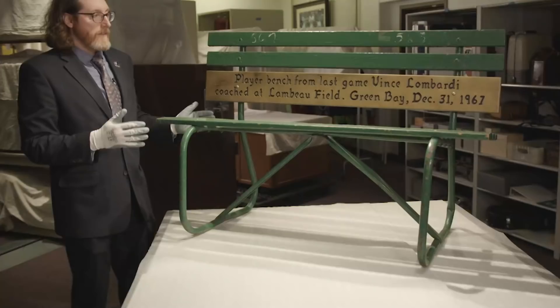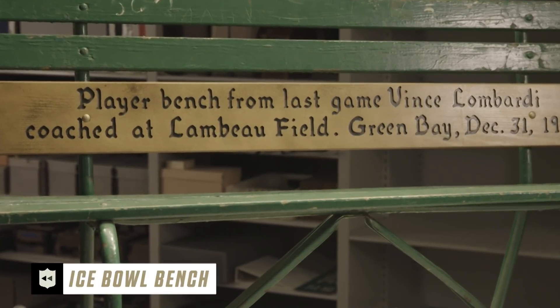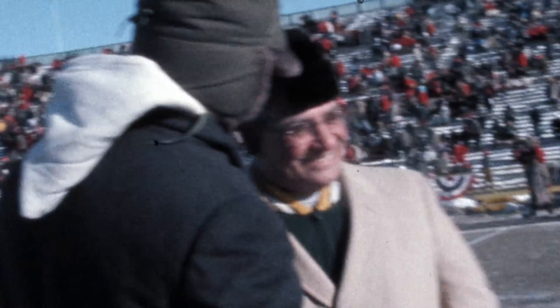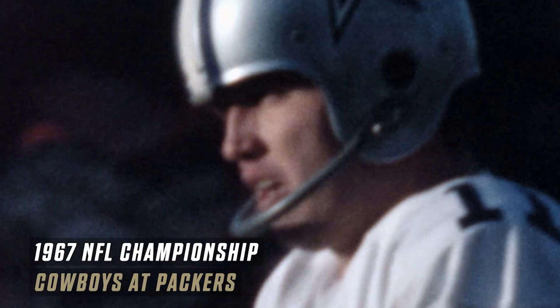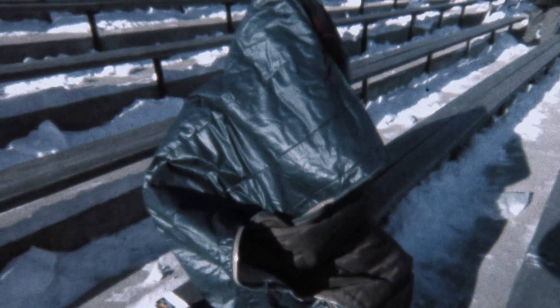This bench was used on the sidelines of Lambeau Field in Vince Lombardi's last game in Green Bay. It was the Ice Bowl — the NFL championship on December 31st, 1967. One of the coldest games in NFL history.